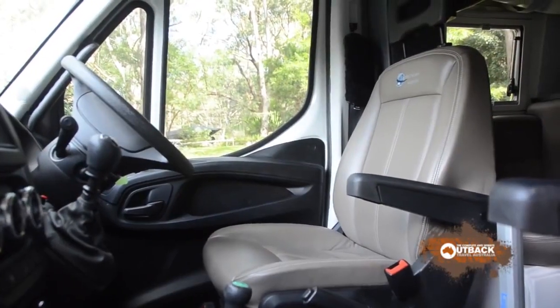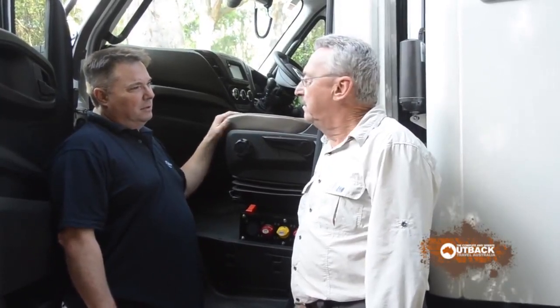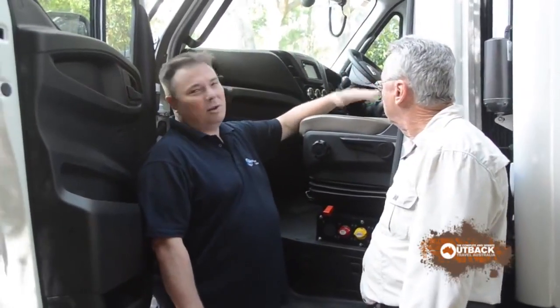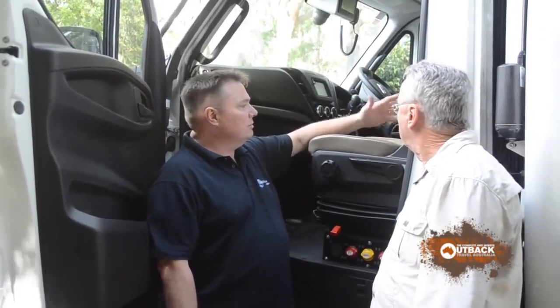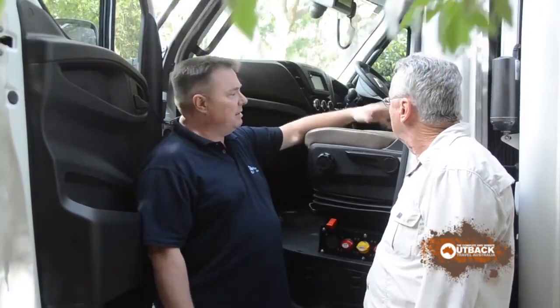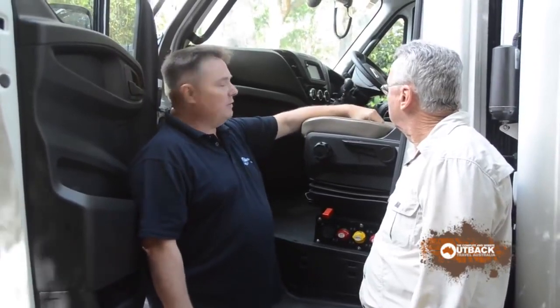I thought they were pretty good when I drove one of the press release vehicles. But you go a step further Mark. Yeah, our customers are in them for a long period of time so we actually re-sculpture all the seats. We recover them in leather or ultra leather depending on what the customer chooses. They're far more bucketed and we use different foams in them. The seat structure is the same but we do a lot of work to make them as comfortable as we can.